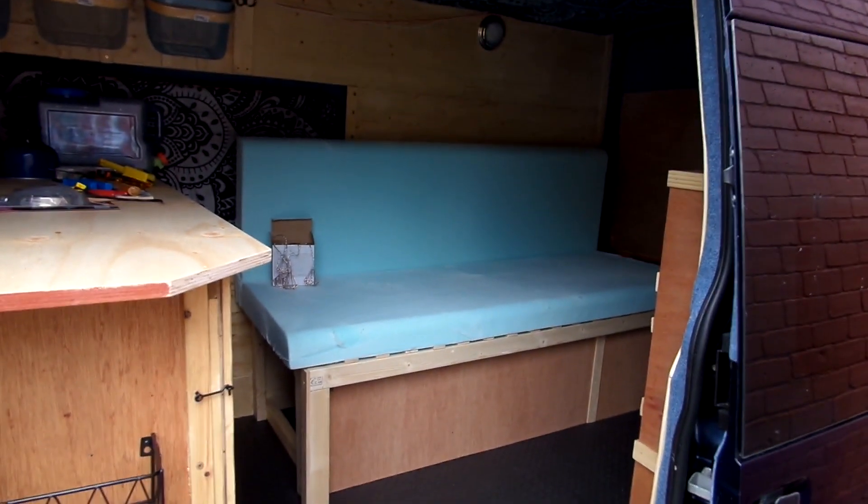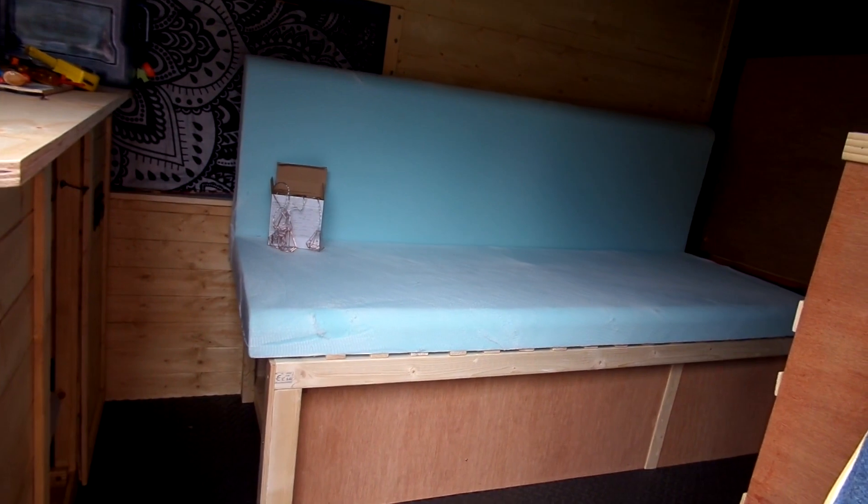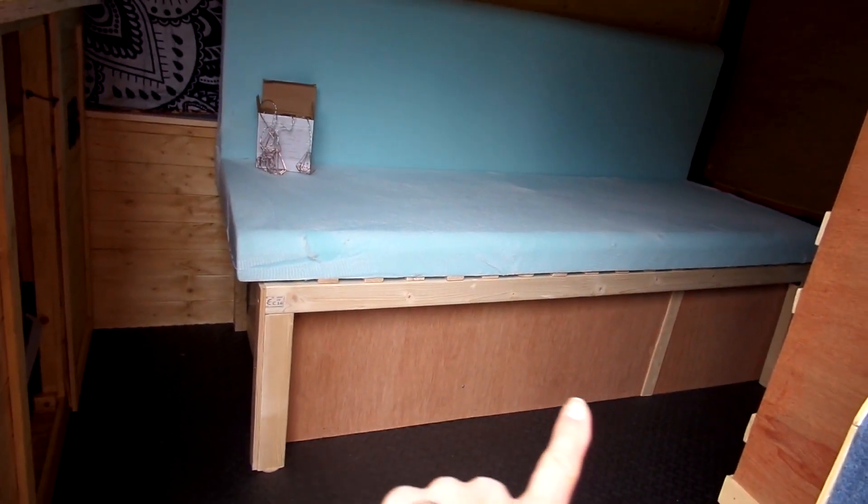Our foam for our bed has arrived. Just waiting on the fabric to come, and that should come in the next day or two, then I'll get that covered. Then on the front here...